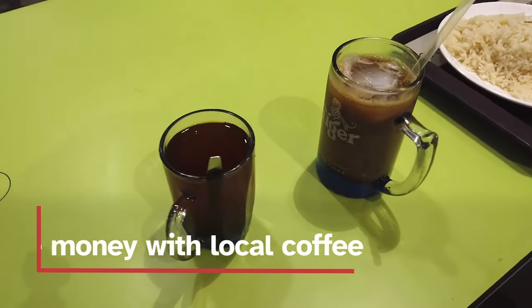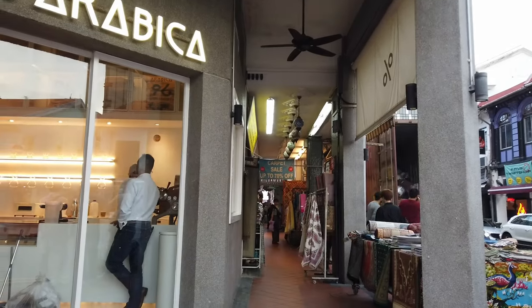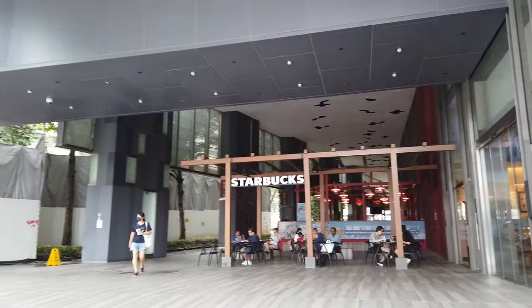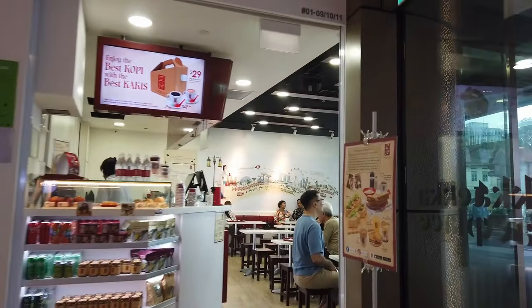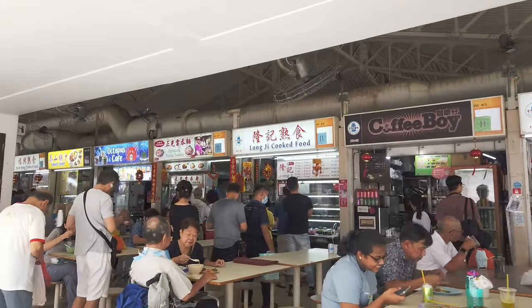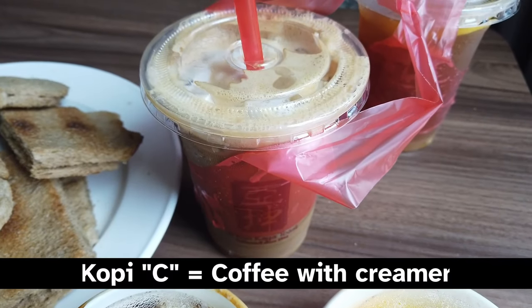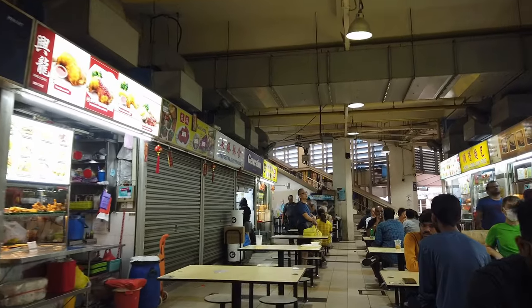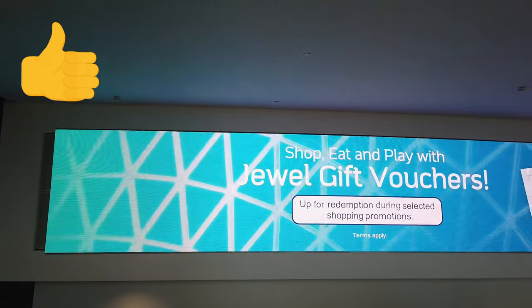If you're interested in saving money, try buying local coffee. A local coffee will cost around $1 to $1.50, far cheaper than the $5 to $8 that a cappuccino or a Starbucks coffee will cost. Local coffee can be found in shopping malls, hawker centers, and the aptly named coffee shops. My favorite is iced coffee si kosong, which is iced coffee with creamer and no sugar. I often find the regular Singapore coffee too sweet. If you want me to share more money saving tips, hit that like button and let me know.